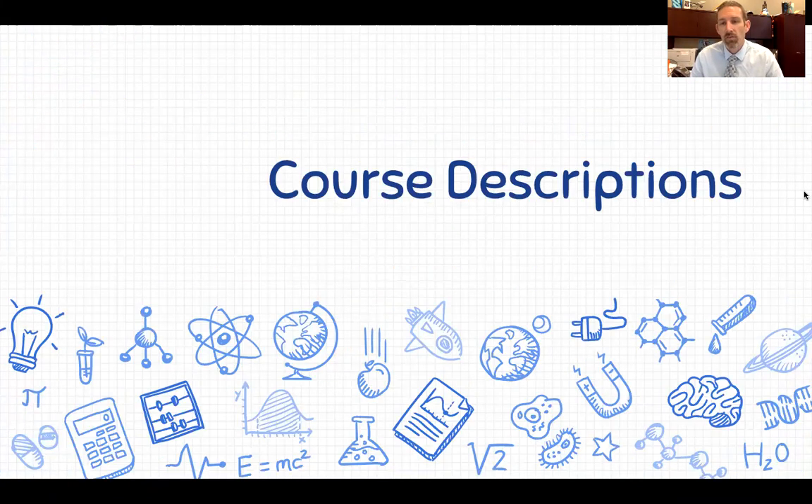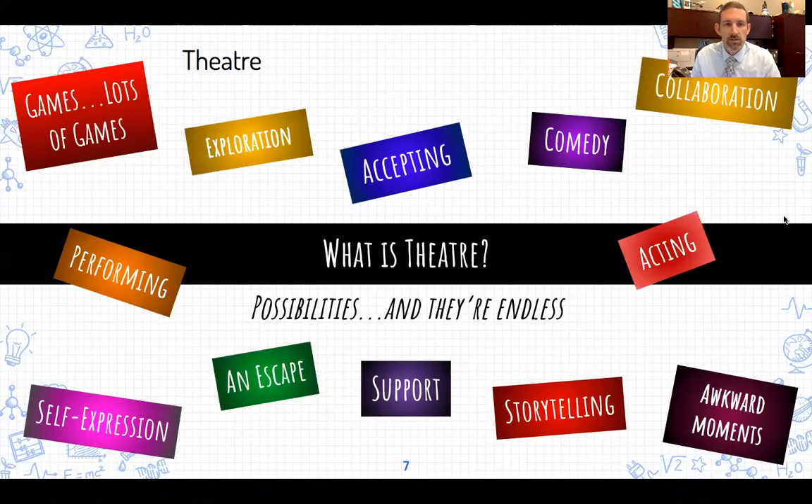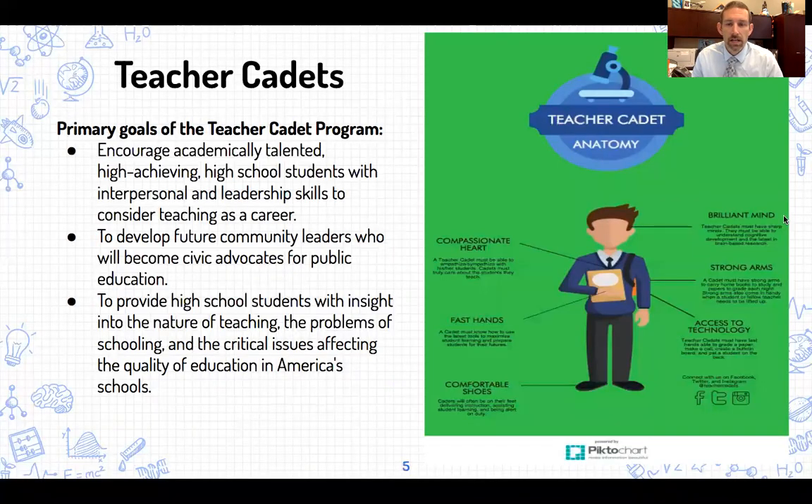There are some elective offerings in the English department as well. The first is our Teacher Cadets program — an advanced class for folks interested in education or becoming a teacher. There is field experience required and you can also earn college credit. If you are interested in pursuing a career in education and you're a high-achieving student, you can earn college credits through that Teacher Cadet program for students in their junior or senior year.